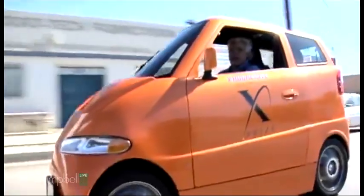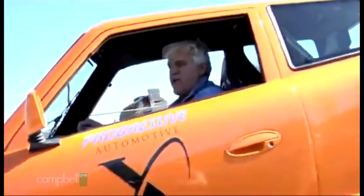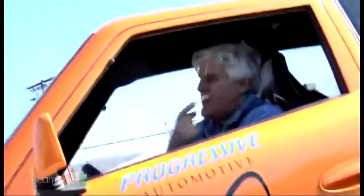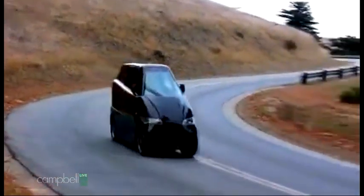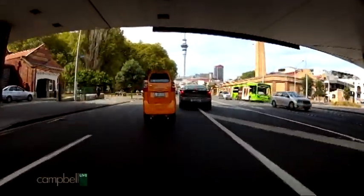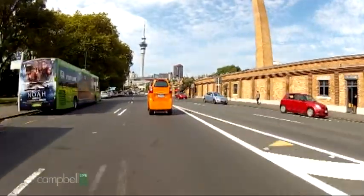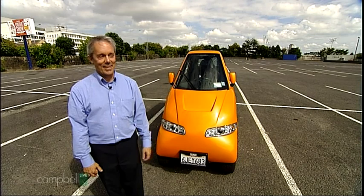The Tango's already picked up a cult celebrity following. Here's Jay Leno taking one for a test drive — and if you have a passenger that's talking all the time, well, they're back there, it's not your problem. George Clooney bought this one. And the one we're driving actually belongs to Google's Sergey Brin — he's got a couple. He won't be getting it back any time soon.